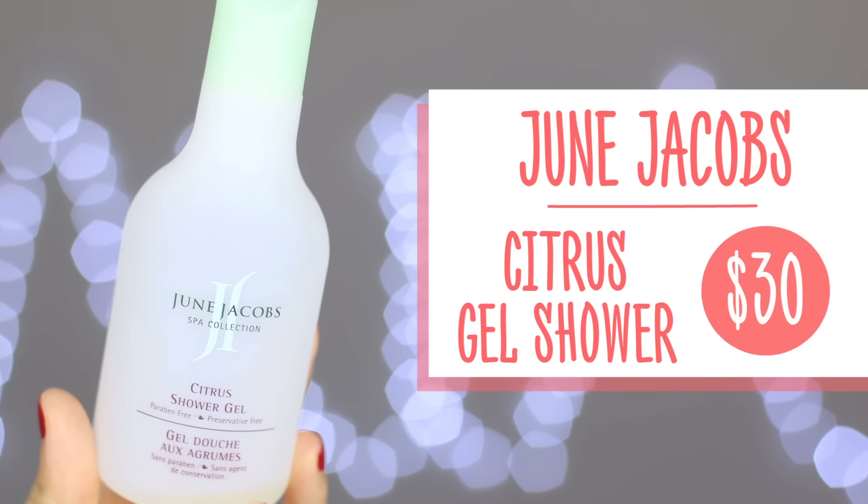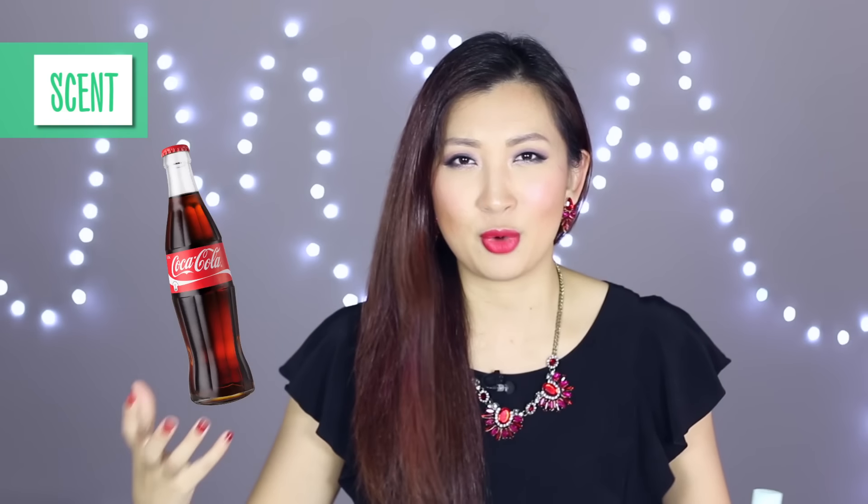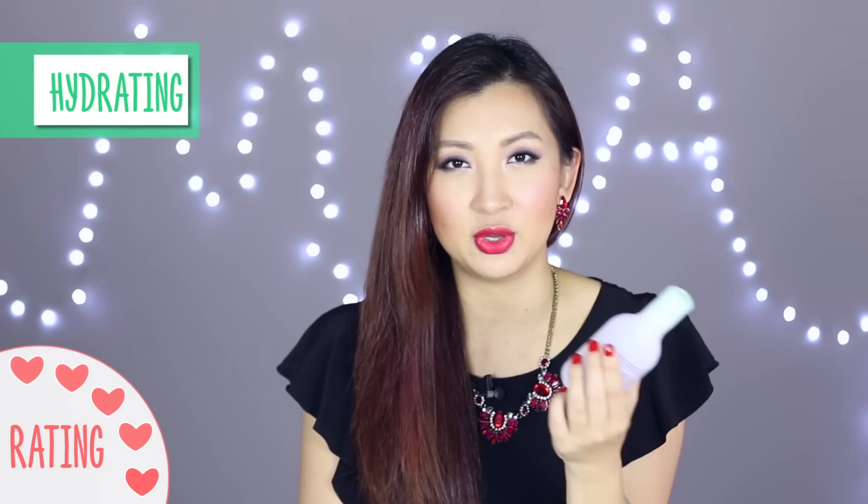This is the June Jacobs Spa Collection Citrus Shower Gel. This came from one of the hotels I stayed at when I was traveling to LA - they were giving out these large size bottles. I really, really like this - surprisingly the citrus scent almost reminds me of Coca-Cola. It's like a sweet and citrusy flavor, and when you're in the shower and the hot water hits your body it sends off this Coca-Cola aroma. For some reason I don't mind that smell at all. I can't actually buy this in a shop so I'm really sad I finished it, but it's really hydrating and doesn't make me feel itchy or flaky.